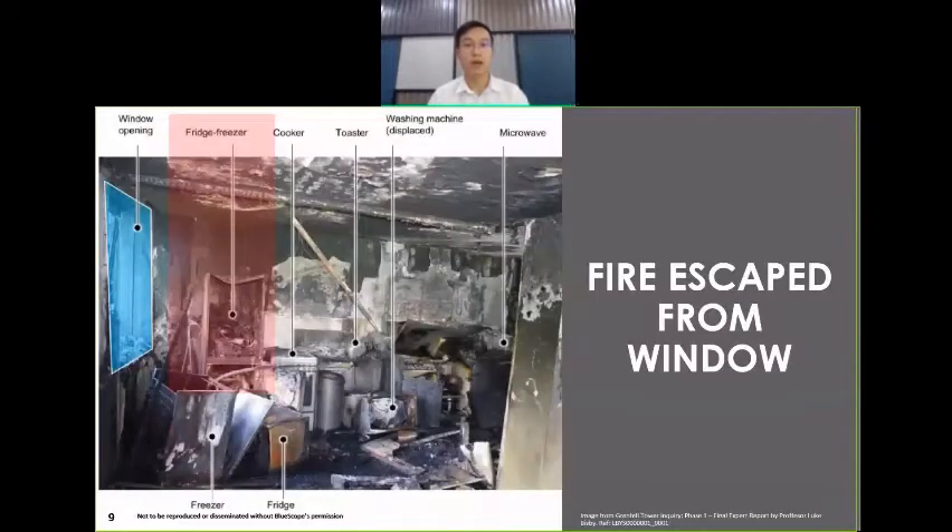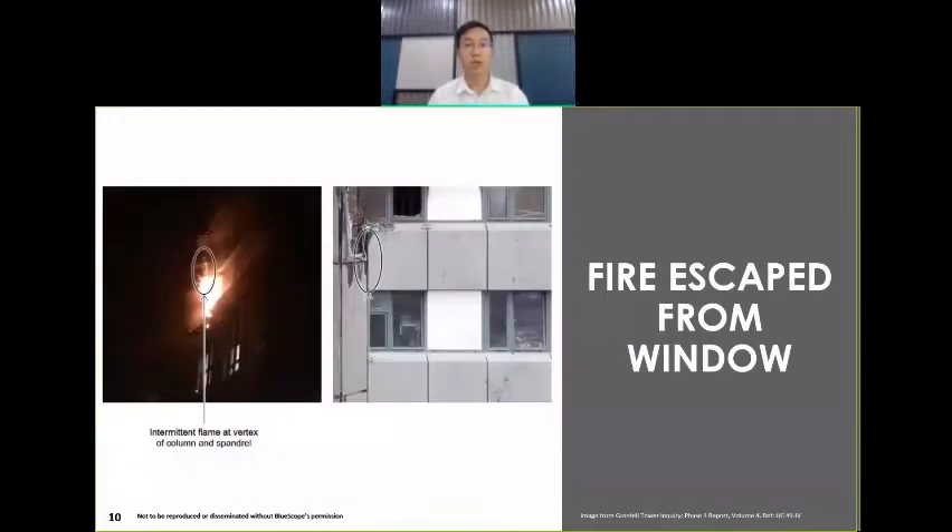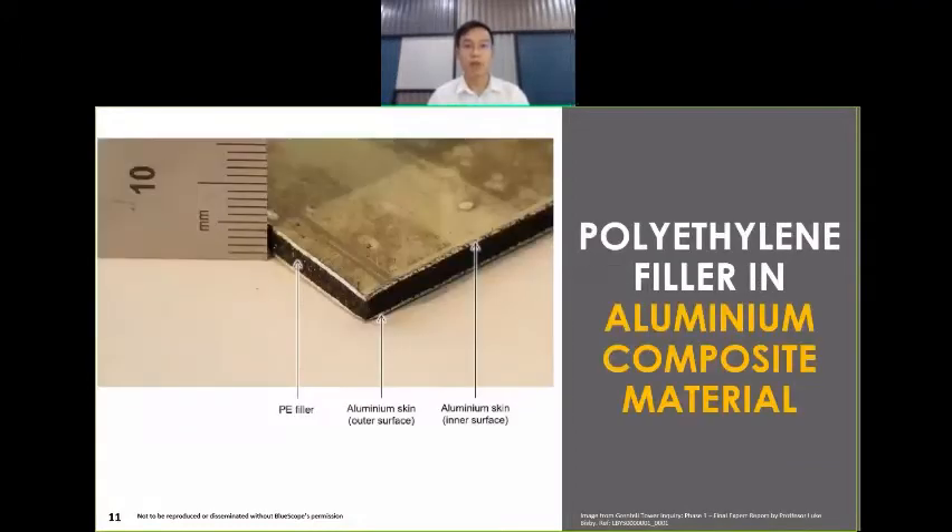Upon expert investigation, the original cause of fire could be from the fridge freezer located near the window. And once the fire burst out of the window, the fire spread was caused by the external cladding material. It was found to be aluminium composite material made with polyethylene filler sandwiched in the middle, as shown in the picture.